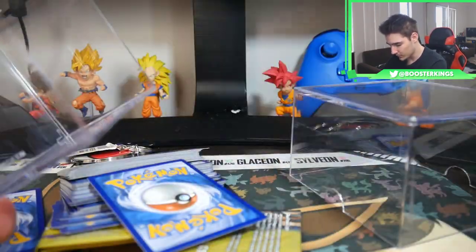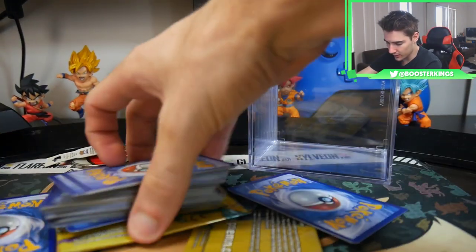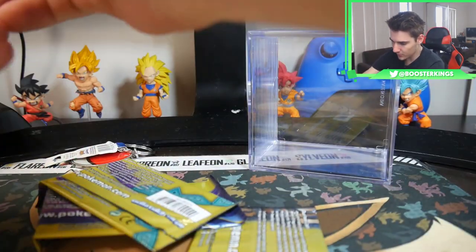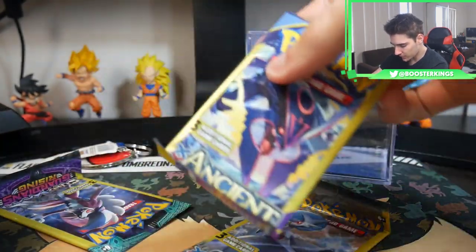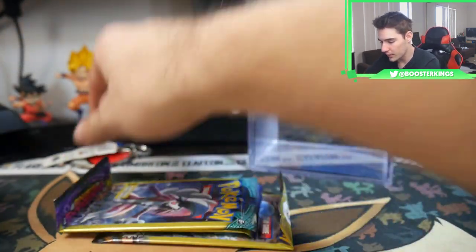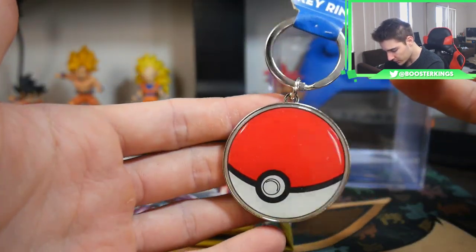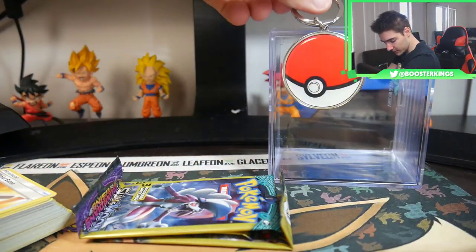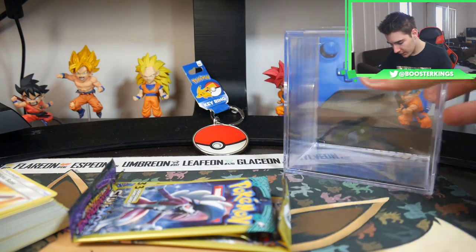So we have a cool case container cube thing. Oh, fancy! And we have our cards. So we have our three packs — one is a Steam Siege, one is an Ancient Origins, and one is a Guardians Rising. Oh, look at the keyring — it's actually quite big, just a Pokéball. That's actually really cool. By the way guys, these are twenty US dollars.